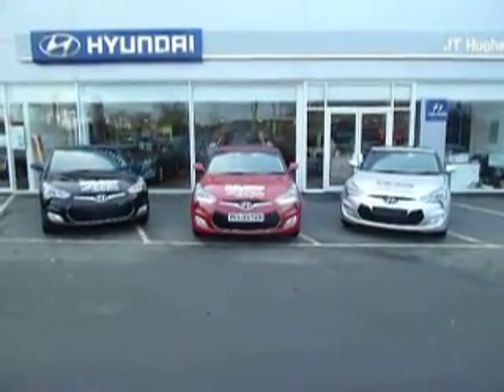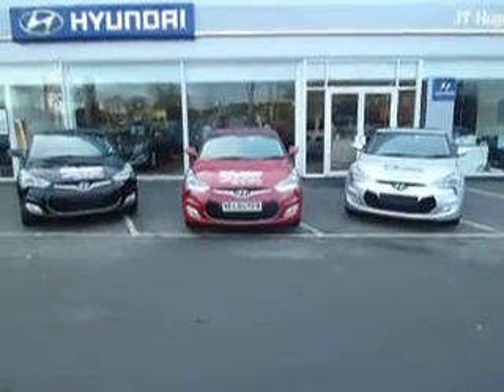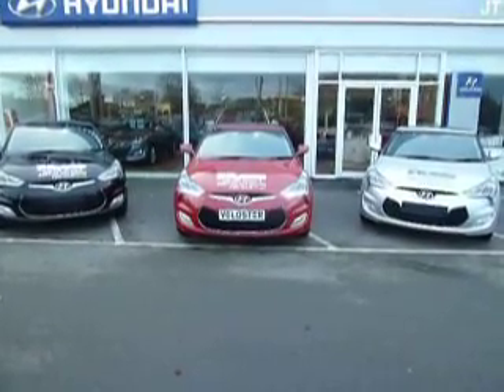These cars are absolutely brand new, covered no miles, unregistered — they are literally brand new off the shelf. You can save up to £4,000 on this vehicle.